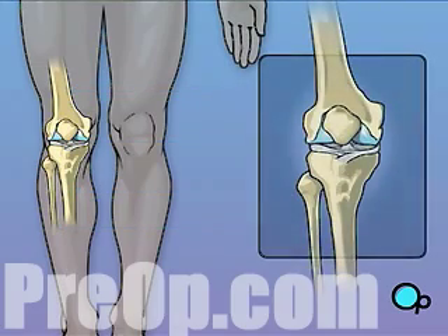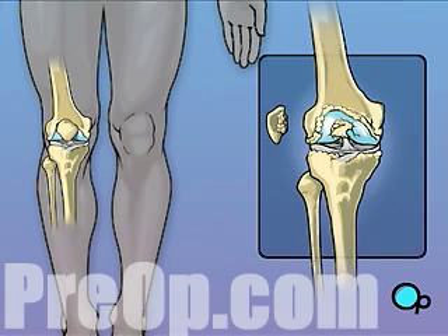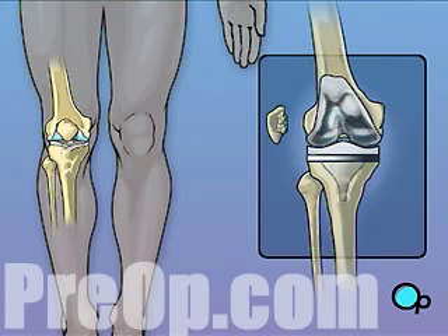When your knee becomes diseased due to arthritis or other injury, the bones rub together causing pain, even restricting the ability to walk. No matter what the cause, one of the most effective ways to fix a damaged knee is to replace it surgically.